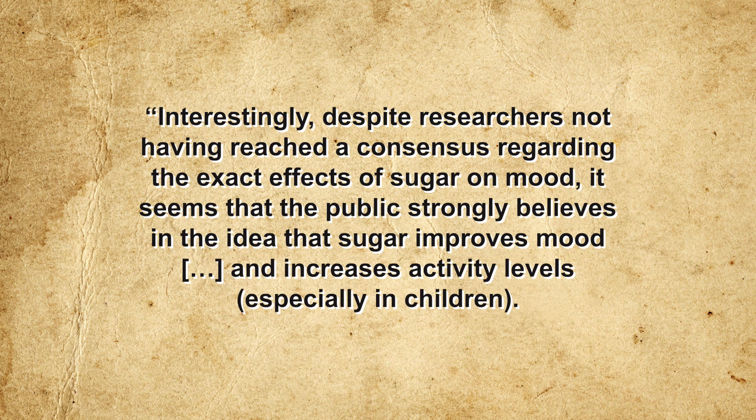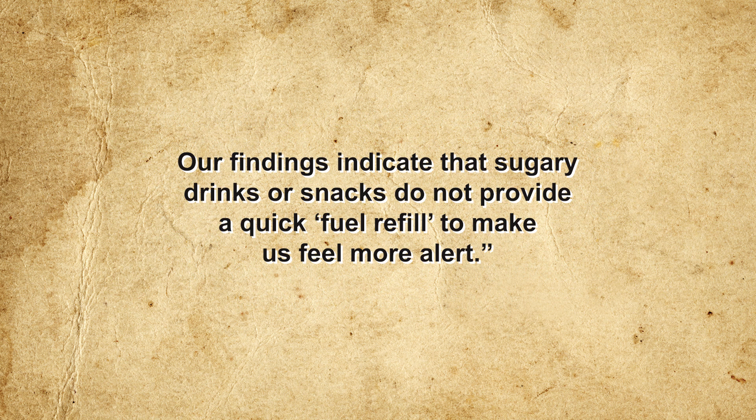So definitive were the results that a statistician who reviewed the study said he had never seen such consistently negative results in a statistical analysis. So in conclusion, everything you think you know about sugar and behavior is dead wrong. As Dr. Wolraich summed up: despite researchers not having reached a consensus on the exact effects of sugar on mood, the public strongly believes sugar improves mood and increases activity levels, especially in children — but sugary drinks or snacks do not provide a quick fuel refill to make us feel more alert. While there are many reasons to be wary of children consuming too much sugar — childhood obesity, type 2 diabetes, and other metabolic disorders — hyperactivity is not among them. If your child is bouncing off the walls, consider what other factors might be at play.